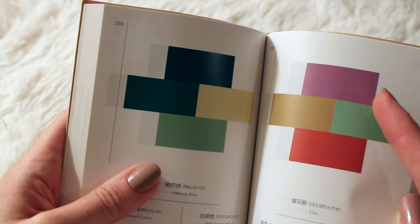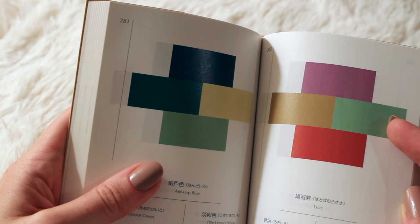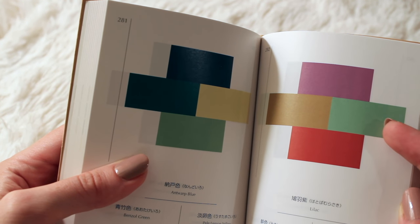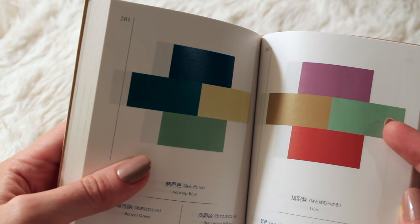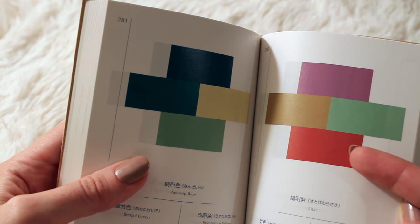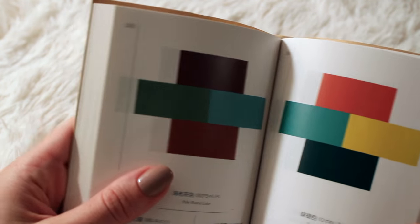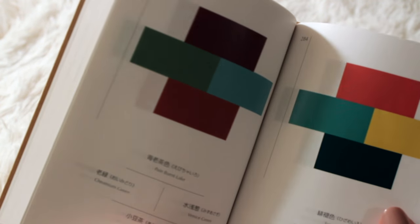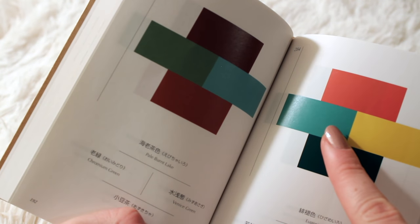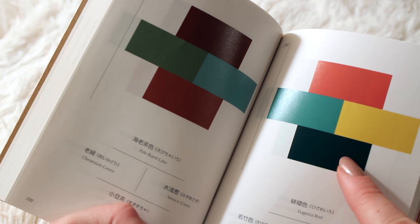Here's Lilac, Maple, Cobalt Green — I can't say it: Cobalt Green — and Eugenia Red. And here, Eugenia Red again, Sea Green, Apricot Yellow, and Dusky Green.